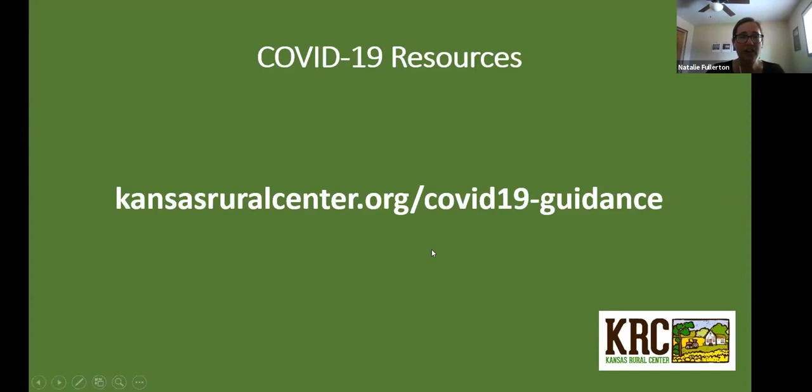KRC has a COVID-19 resource page on our website. We keep it fairly updated and feel like it's a really good comprehensive list of all the resources and information you might be looking for right now. If you visit the website and find you're not getting what you need, give us a nudge. We can both try to help track down the information you need and update the website so it's helpful for everybody.